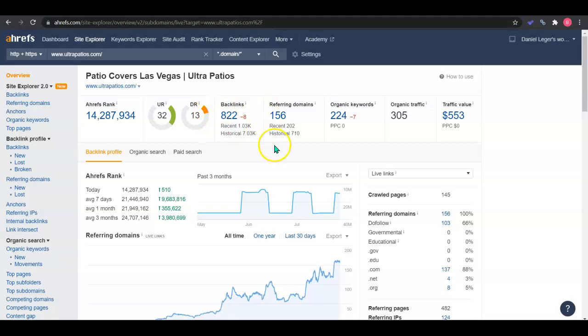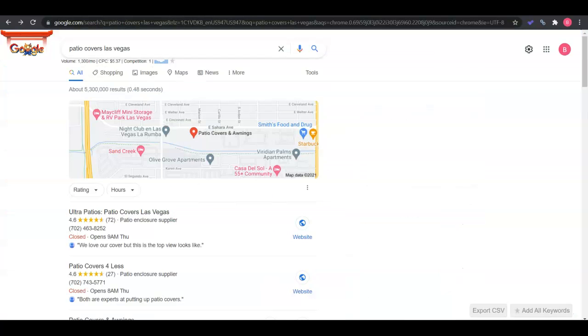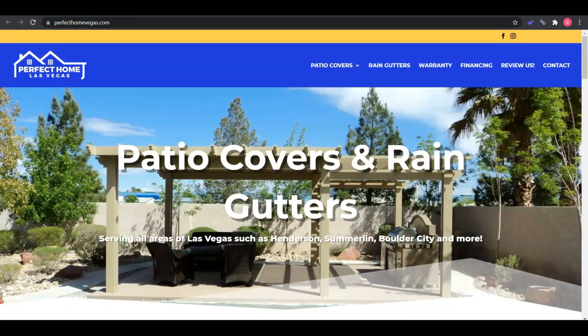They've got those 800 links coming from 156 sites. They have 224 keywords, but you can see here they're not paying for any Google ads. Right now they're getting monthly traffic of 305. So even if only half of the visitors to their site called them, they still got over 150 opportunities to get business. So there is real opportunity for growth — there is search volume. You just need to have Google's language on your site a little bit.